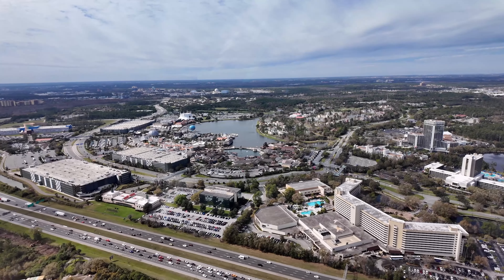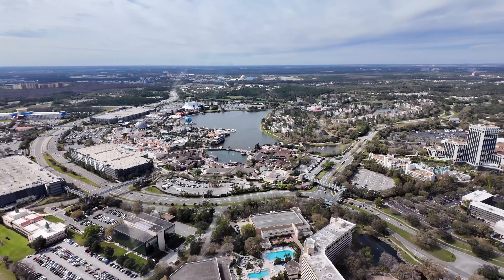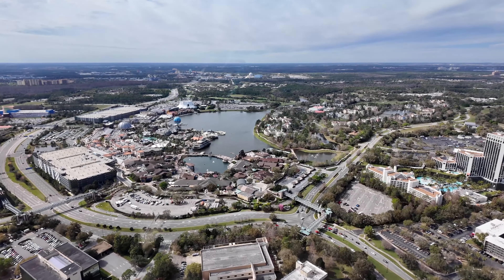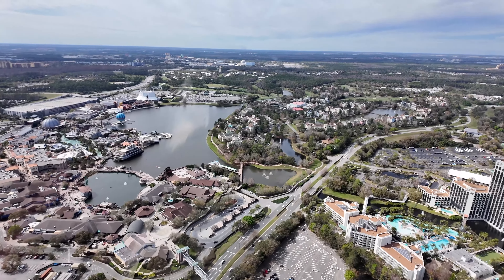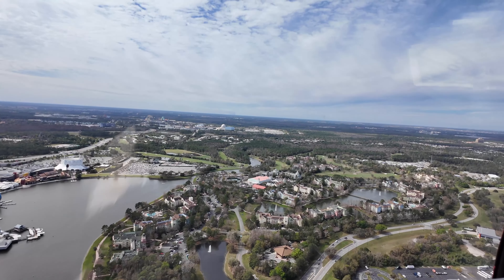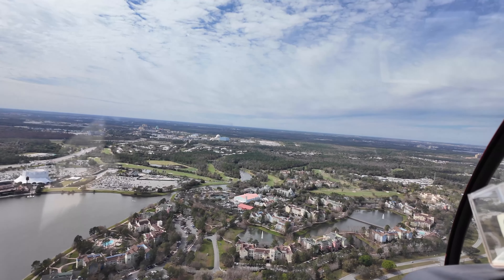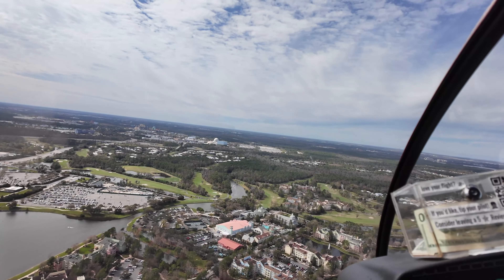The silver globe to the left of the balloon is at Planet Hollywood, again at Disney Springs. The globe off in the distance is at the Cox Center.